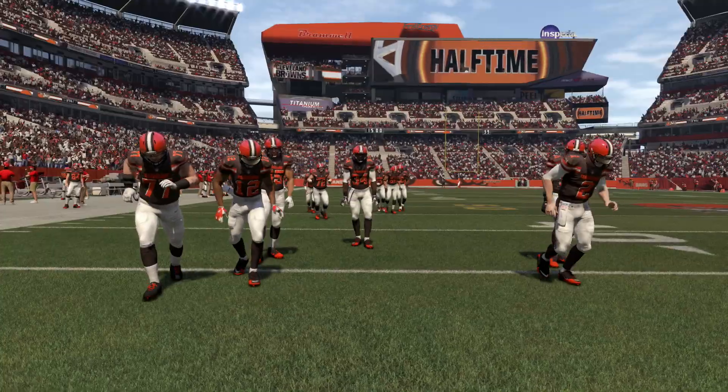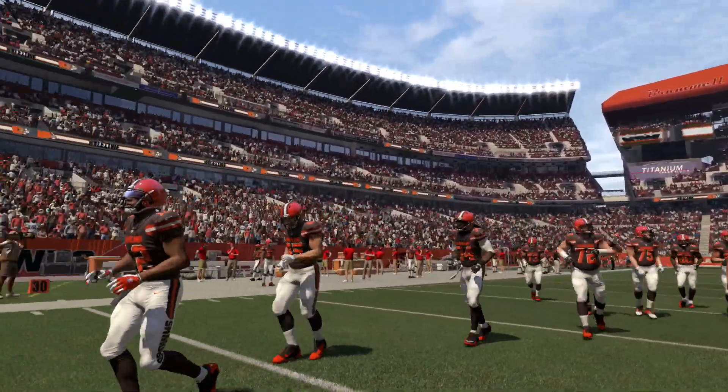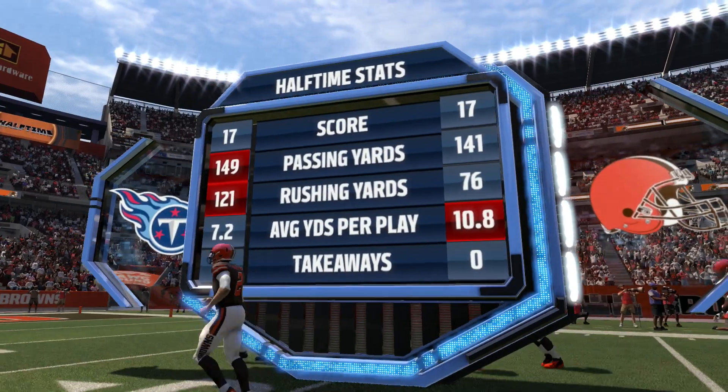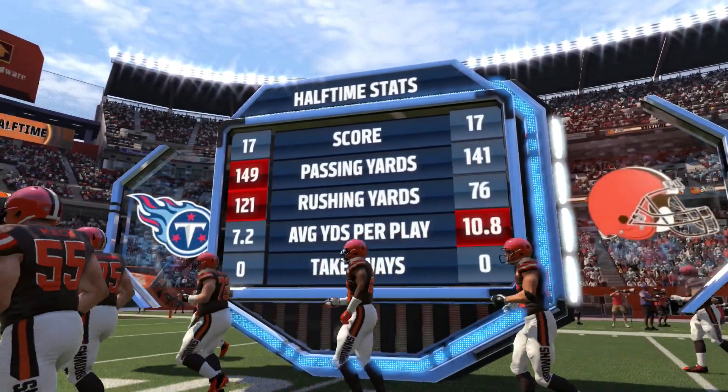It's been a very back-and-forth game. The Titans started with a lot of momentum, scoring twice early, but the Browns fought back. Cleveland is getting the ball first in the second half with momentum, and they have a shot to take the lead. The Titans defense needs to step up and put more pressure on the young, inexperienced Manziel if they want to win this game.